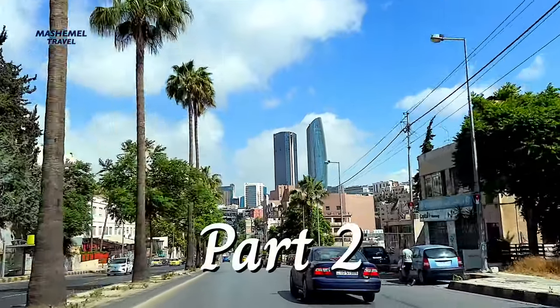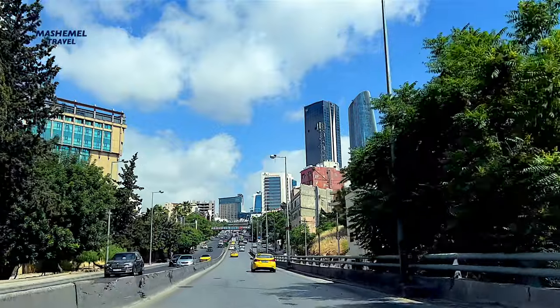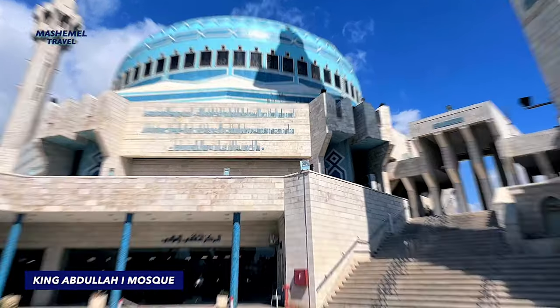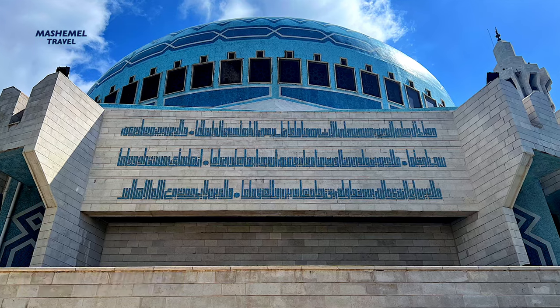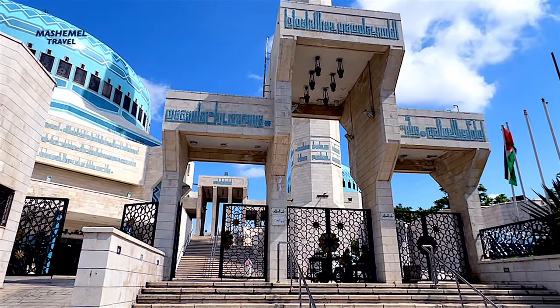This is the last episode about Amman before we are heading further to the Dead Sea. I would like to start it with one of the most significant places for Jordanians: King Abdullah Mosque. It is the only mosque in Amman that openly welcomes non-Muslim visitors.